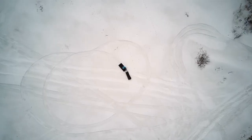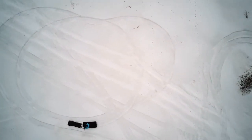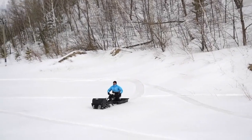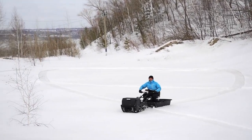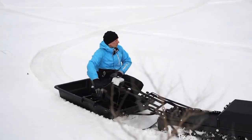Weighing approximately 127 kilograms, the MTT-154 can be easily maneuvered using a joystick. For the price of $18,600, it comes with a 5-kilowatt lithium-ion battery and a sled.